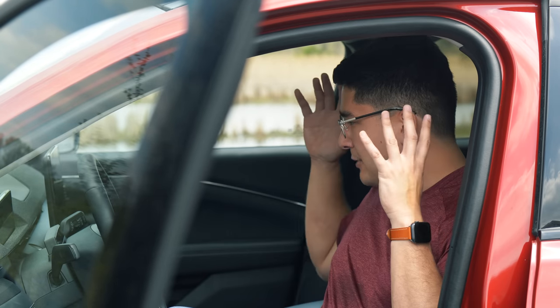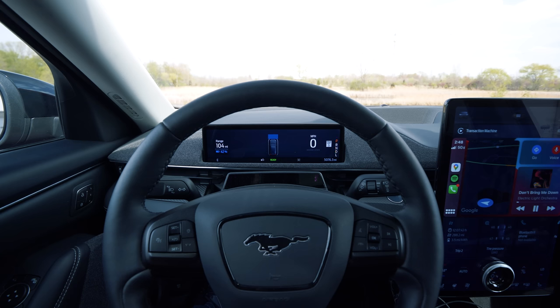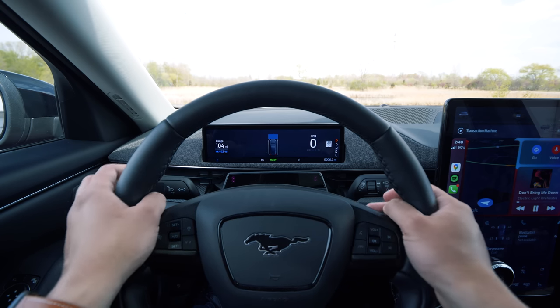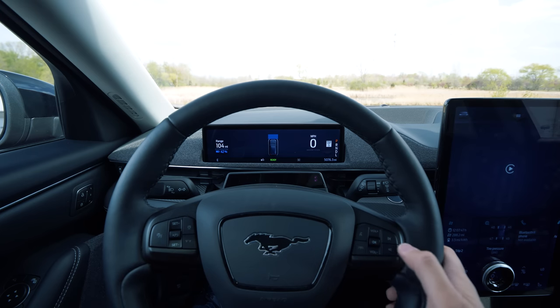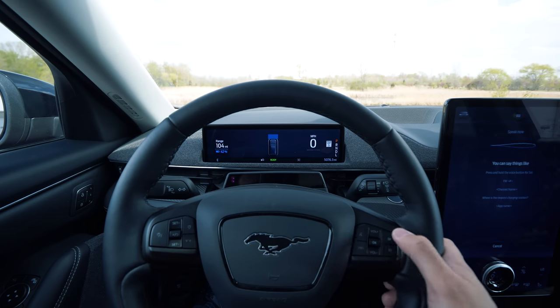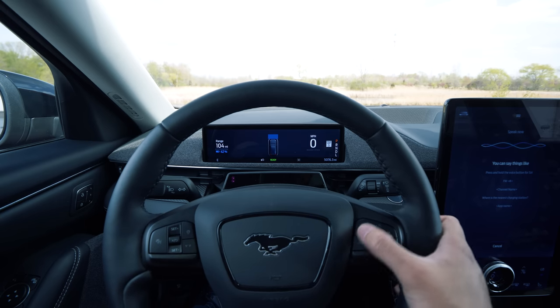Let's talk about the infotainment. I'm very happy that Ford decided to keep a more traditional instrument cluster to show things like your speed, gear selector setting — park, drive, reverse, low — and your range right in front of you. So you don't constantly have to look over at this giant tablet for simple things like your speed. That's a very nice feature, and I wish I had that in something like a Model 3 or Model Y.